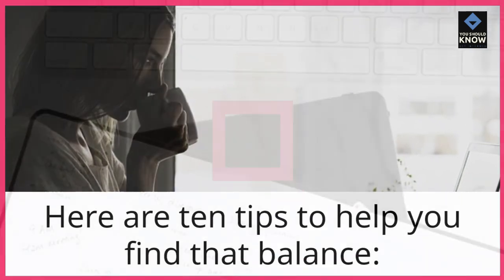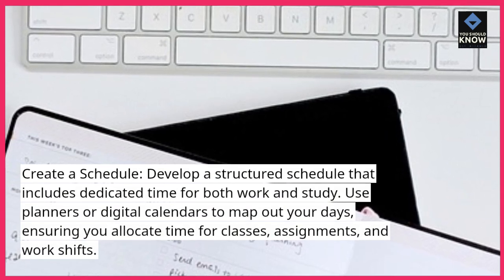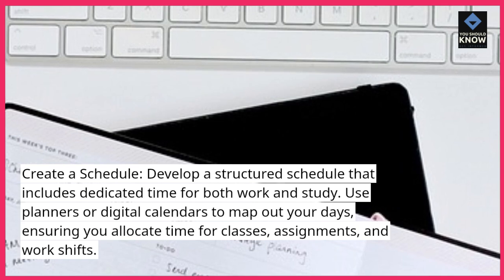Here are 10 tips to help you find that balance. Create a schedule. Develop a structured schedule that includes dedicated time for both work and study. Use planners or digital calendars to map out your days, ensuring you allocate time for classes, assignments, and work shifts.